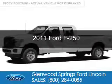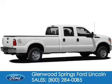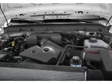This is a used 2011 Ford F-250. It's powered by four-wheel drive, a 6.7-liter, eight-cylinder engine, and a six-speed automatic transmission.